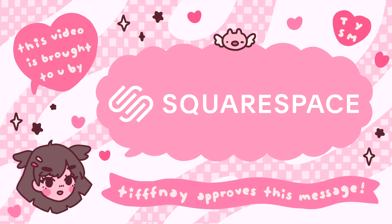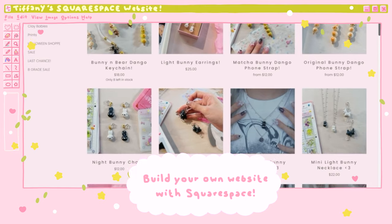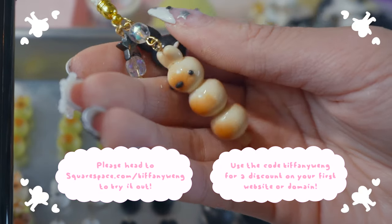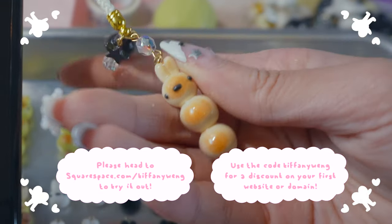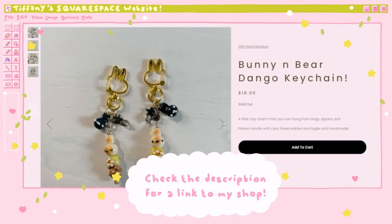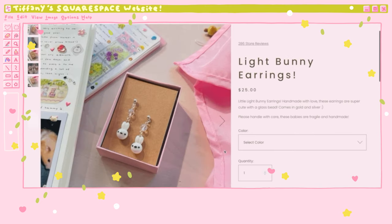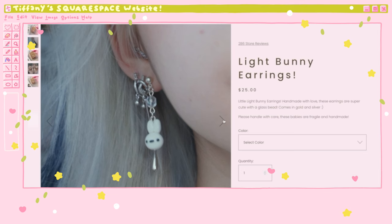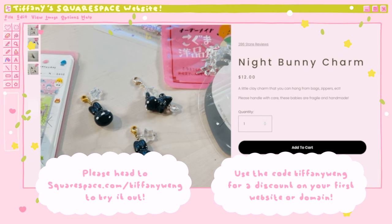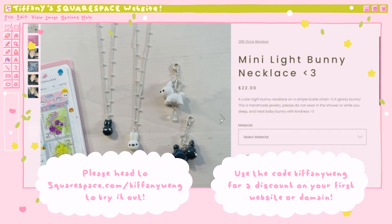But before we start painting let's talk about Squarespace really quick. They're a website building platform and the sponsor of today's video. I've been using them to run my online shop — I just recently did another drop of the glass bunnies and you guys can check that out in the description box. They've made my website so beautiful. I'm truly able to customize my entire website to my aesthetic and upload products super easily. Head to squarespace.com/TiffanyWang and use the code Tiffany Wang for a discount off your first purchase of a website or domain.